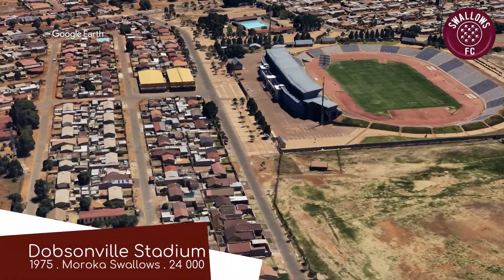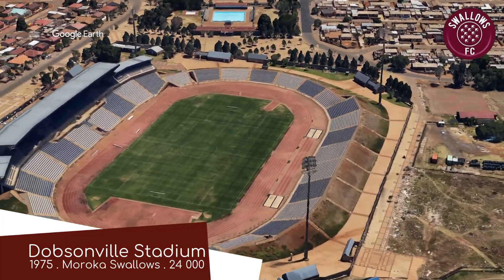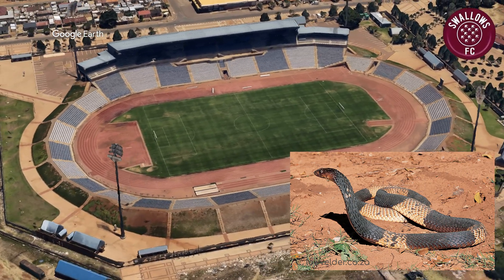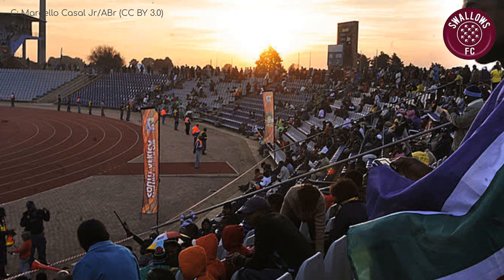Dobsonville Stadium. We start off with a stadium that is reminiscent of some of the snakes that you can find in the area — a snouted cobra, for instance. The stadium is a different color, of course, and slightly larger, so it shouldn't startle you too much if you stumble upon it.